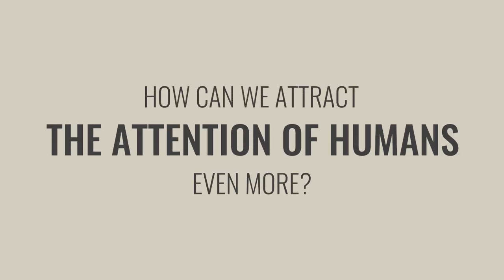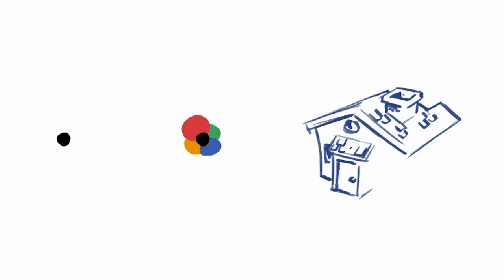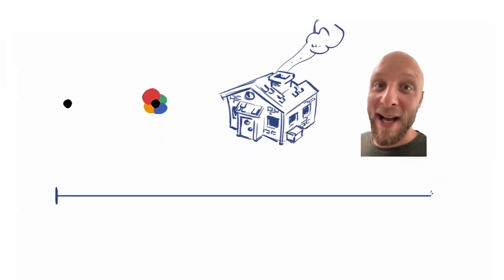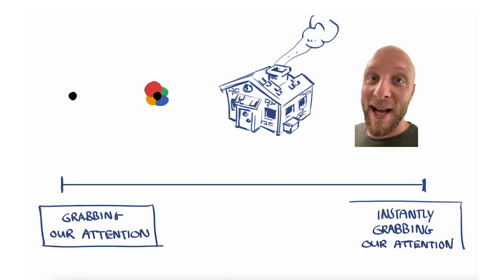But how can we attract the attention of humans even more? By drawing a house. Imagine walking in the desert for days and finding a house — you'd be prone to go there, right? That's because a house means shelter from weather and dangerous animals. But there's one thing that instantly captures our attention even more than a house — it's a face. A face instantly captures our attention because we're social animals; we need other people to survive and we're very good at reading faces. So whatever object you choose to draw can be placed on a scale from grabbing our attention to instantly grabbing our attention.